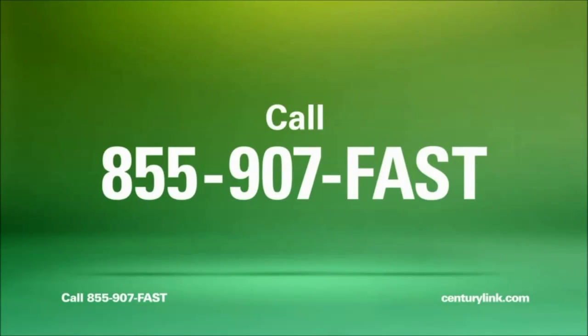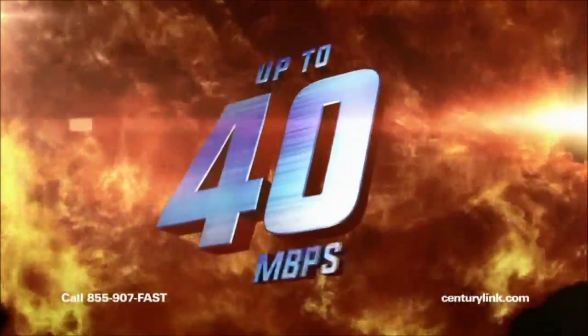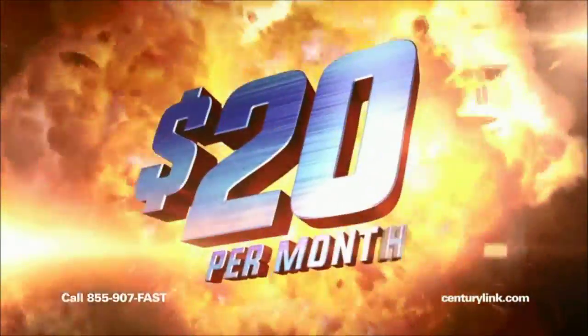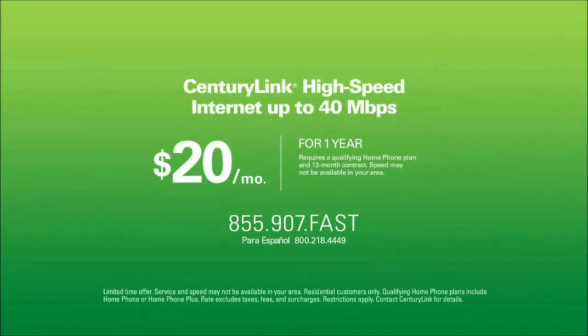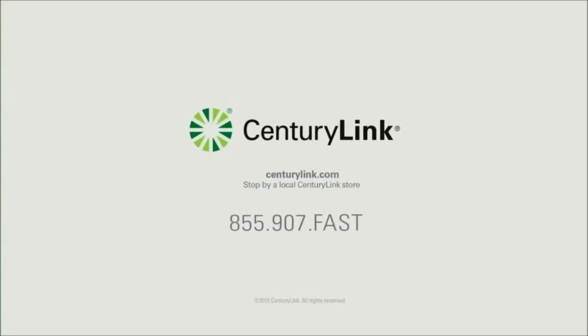Want to see this as an action movie? Get ready. 40 megs is only $20 a month. For drama, get up to 40 megs for $20 a month. Only from CenturyLink. Speed may not be available in your area. Call now.